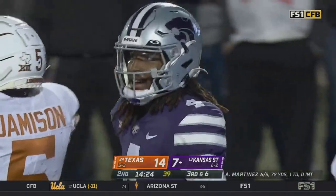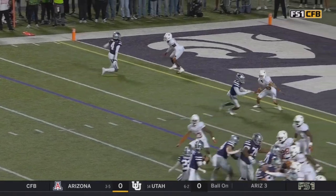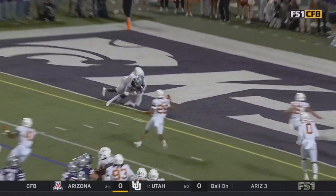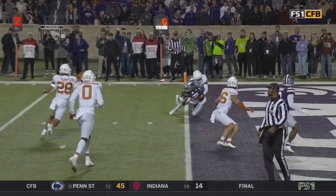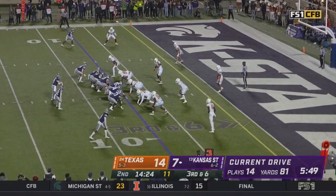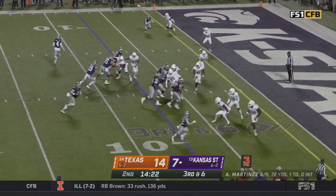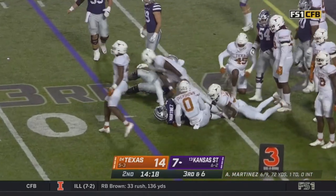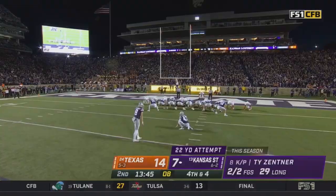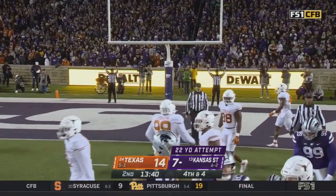Nice coverage by Jamison. The big tight end using his frame to cut off an undersized DB — that's what you have to do. Deshaun Jameson making his 40th start — you're a senior in that secondary for Texas. Martinez on the hunt. Adrian Martinez is drilled at the five-yard line, and this field goal is on through.